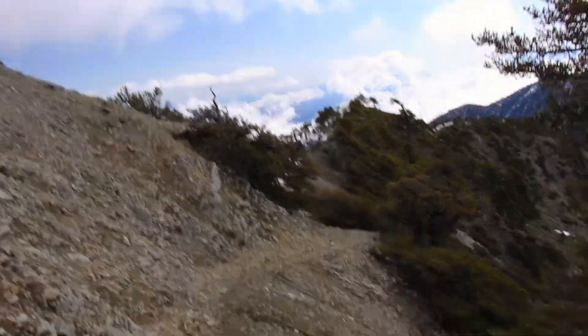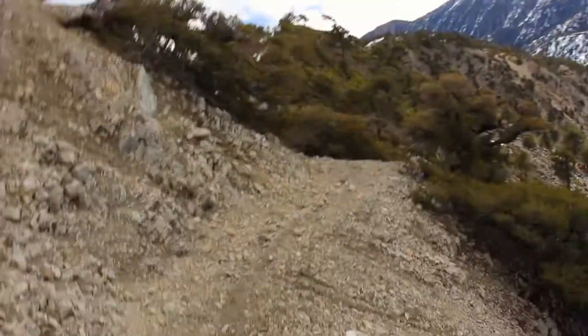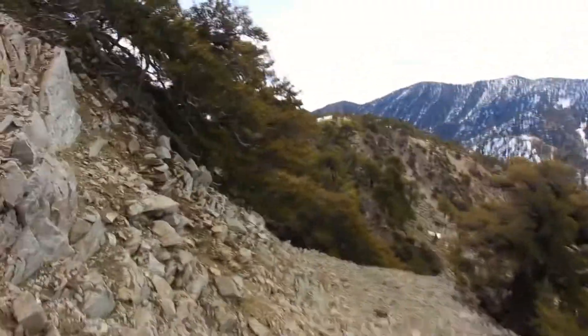It was pretty sketchy getting up near the top, so I decided to turn around rather than sliding down this stuff. Lots of ice on the trail, so better to play it safe. Hike another day.